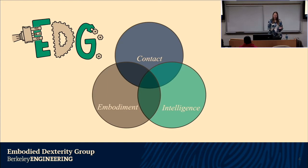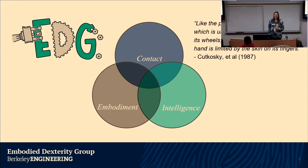I trained in my PhD under Professor Mark Cutkosky at Stanford, and he has a really nice quote I love: 'Like the performance of a sports car, which is ultimately limited by the tires on its wheels, the performance of a robotic hand is limited by the skin on its fingers.' Because we're thinking about robots in contact, this is often relegated to hands and fingers, but it could be anywhere on the body. Hands and skin are going to be common themes throughout this talk.